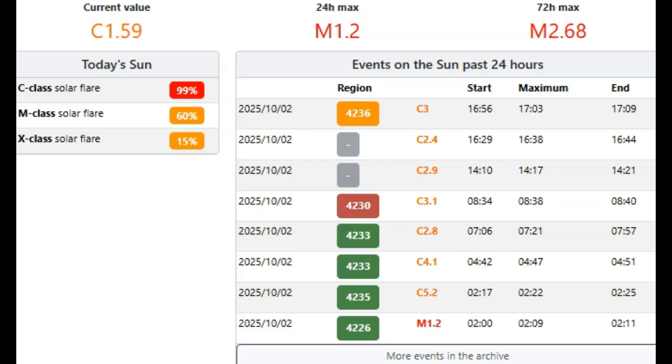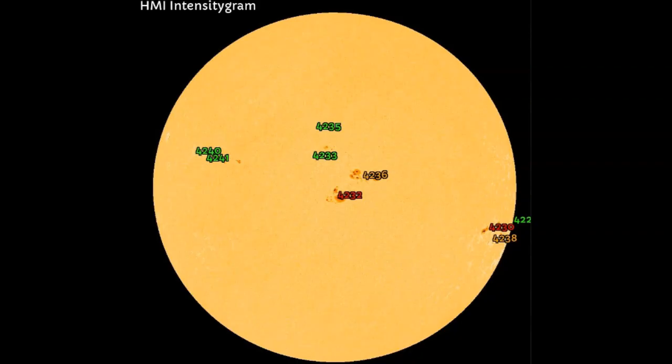Looking at the sunspot groups: going around the limb we have AR4229, followed by AR4230, a Delta-class sunspot group, and right below that AR4238, a beta-gamma class sunspot group. Directly earth-facing at the center mass of our solar disk, we have AR4232, which has a good chance of sending an X-flare our way at any moment. We also have AR4236, a beta-gamma sunspot, and four simple sunspots including AR4235, AR4233, AR4240, and AR4241 moving around to become earth-facing. In total we have nine sunspot groups.